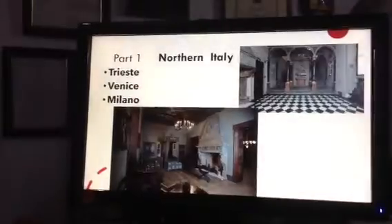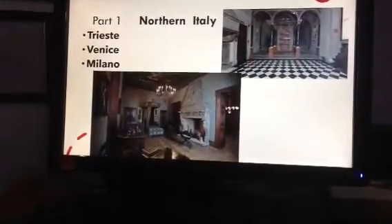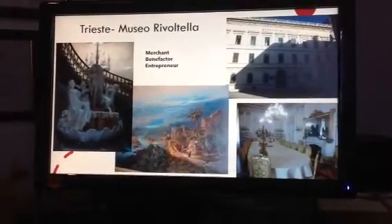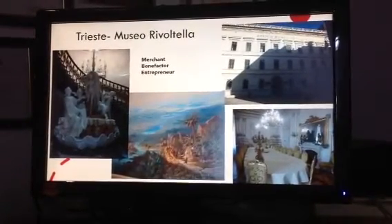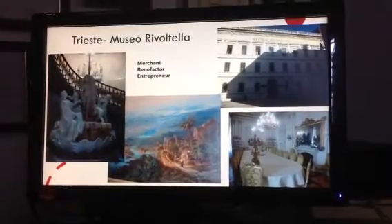We'll start with Trieste in northern Italy. These are a few visions of my first and my favorite museum in Trieste, which is the Museo Rivoltella. This was a large palazzo that belonged to a very wealthy man, Barone Pasquale Rivoltella. He made his money in insurance and shipping and merchant trade.